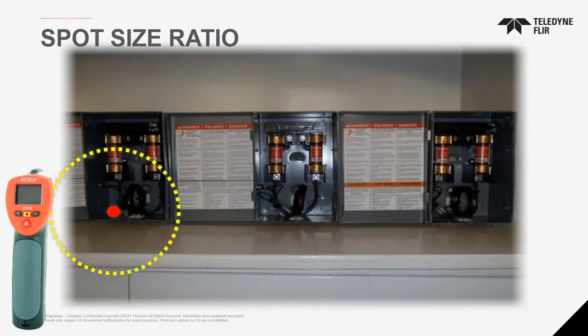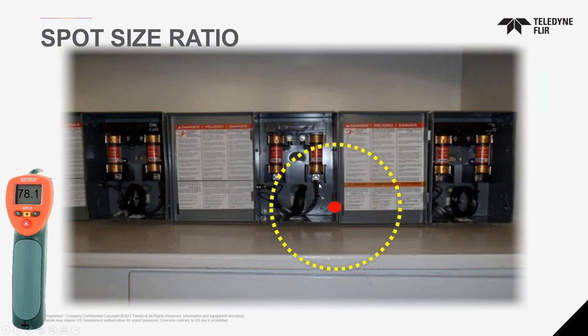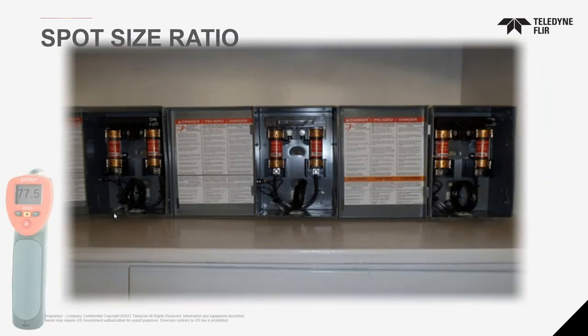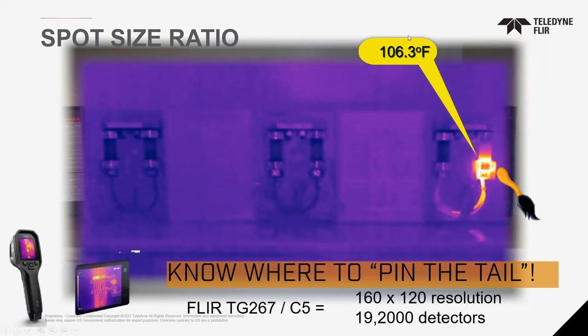With a typical laser gun scanning fuses, you're scanning around connection points and wires from a distance. You might see a hot spot, but you're not sure exactly where it is — that's the problem with decision-making using a laser gun. With an infrared camera, you're able to quantify that value and give you quality. You can literally pin the tail to where the problem is. Where a laser gun measures 77, the infrared camera gives you 106 data points — a much more accurate reading as you have more pixels.